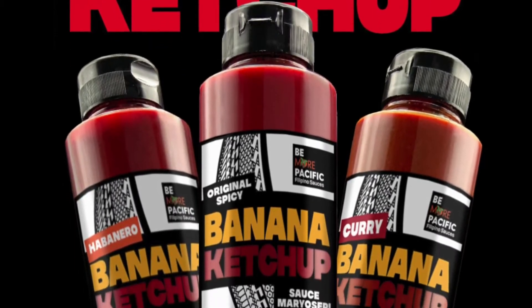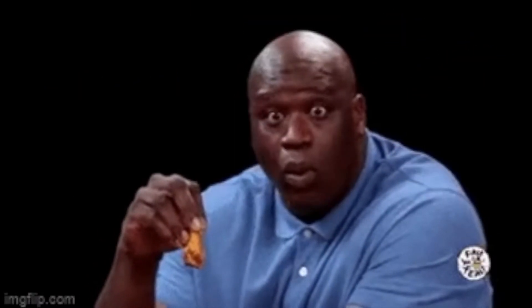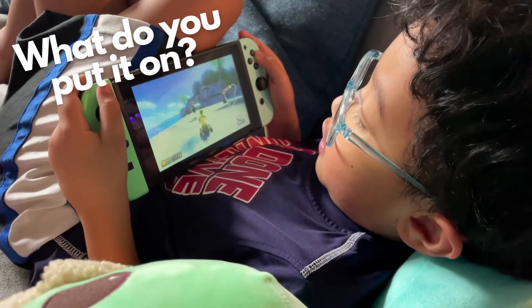Original spicy ketchup, spicy curry ketchup, and spicy habanero ketchup. We truly believe our product is an HEB Texas best winner. It's unique, its flavor is amazing, it uses all natural quality ingredients, and it was created in Texas and bottled in Texas.